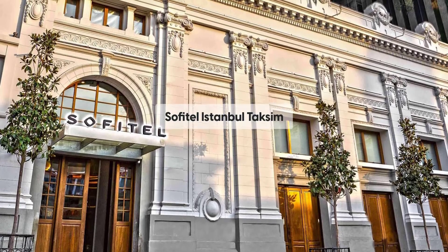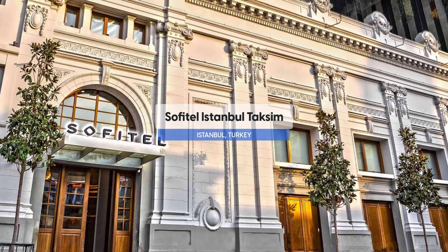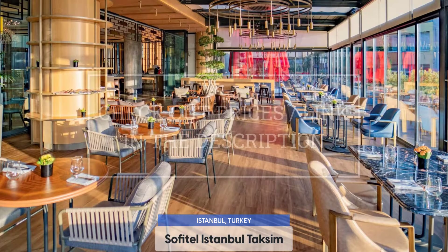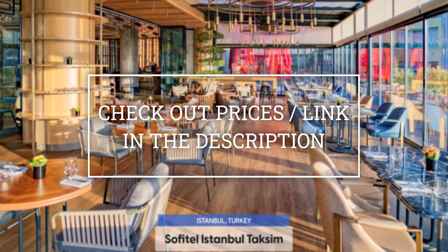Today we are going to take a look at the Sofidel Istanbul Taksim, which is a hotel with spa near Taksim Square. For booking a stay at the most ideal price, check out the link in the description.